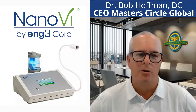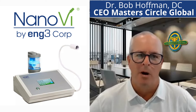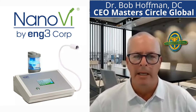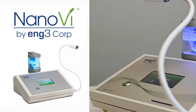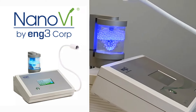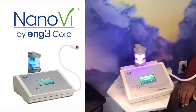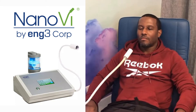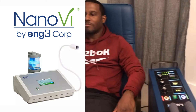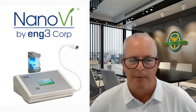This is Dr. Bob Hoffman from the Master Circle Global, and I have a really important and interesting guest that you definitely want to pay attention to. I'm going to be interviewing Rowena Gates. She is part of Nano V. We just had our super conference in Buckhead, Georgia last week, and every single time I walked by their booth, there was a line of people doing the Nano V work, lining up, waiting for their turn, getting unbelievable feedback and results. Rowena, I'm really excited to share more of this with people in our database, our profession.